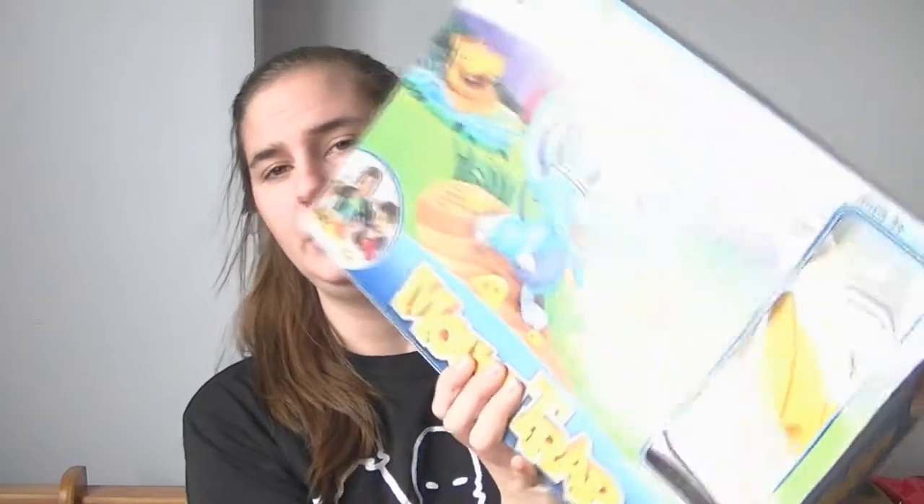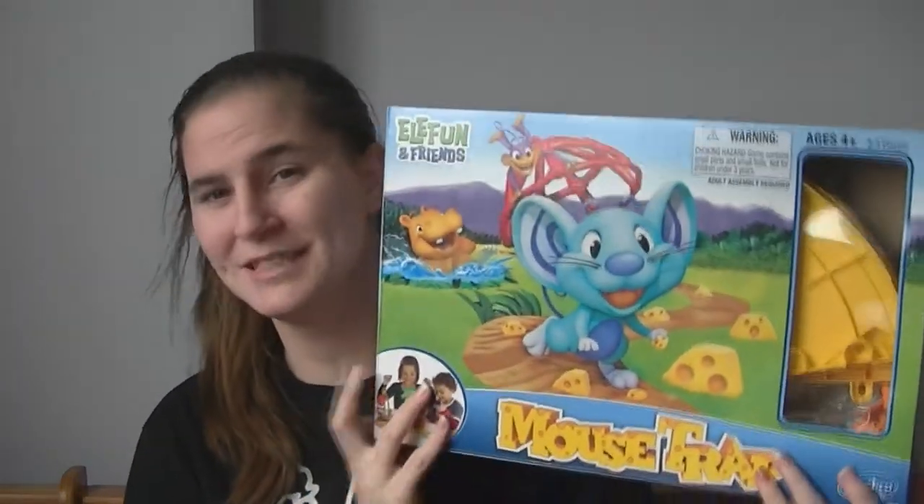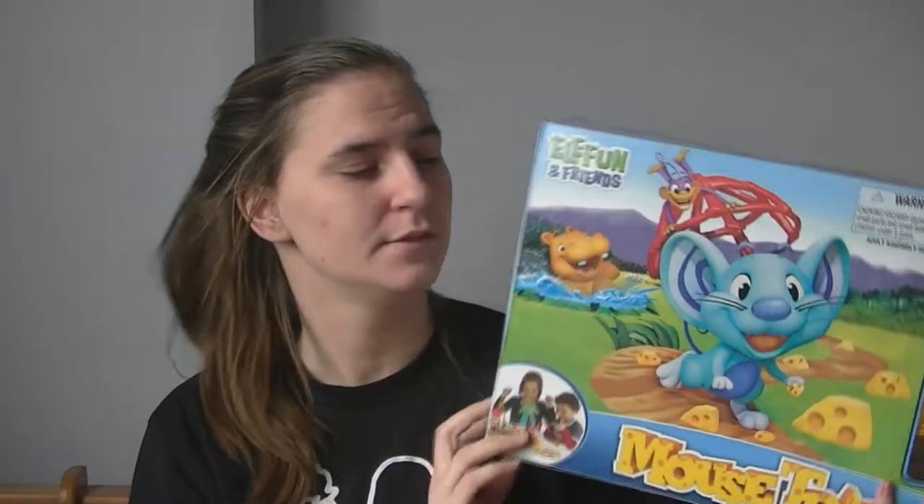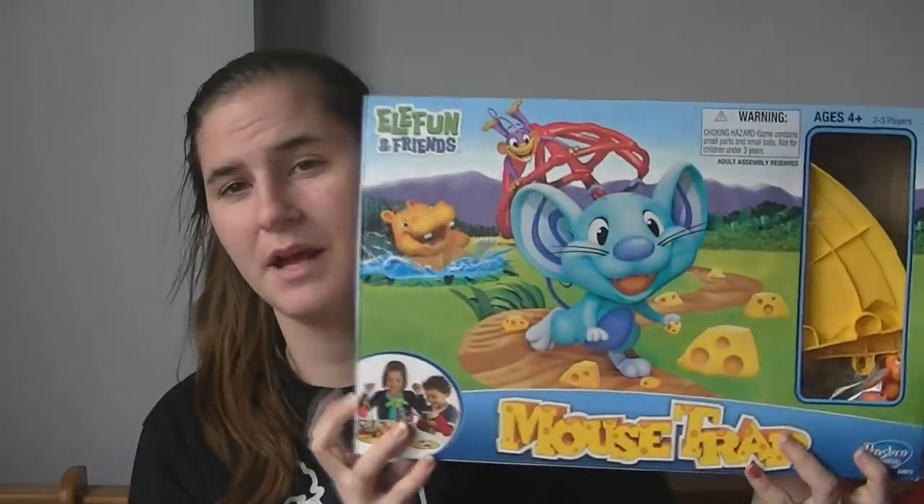Another one of Joey's favorites, and this is definitely hands down one of his absolute favorites, is Mousetrap. He is obsessed with playing Mousetrap — you've probably seen it in about three videos. He absolutely loves it. It's his favorite game now, and I don't mind playing with him because it's fun and kind of educational. He knows his colors and he's learning how to take turns.